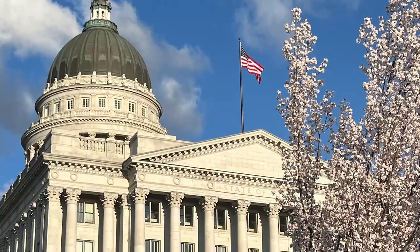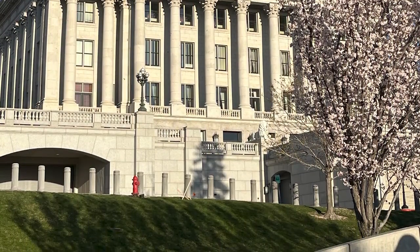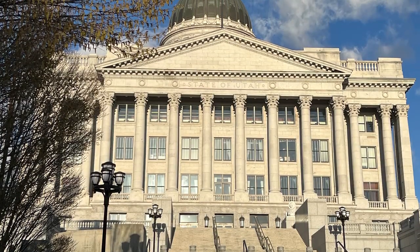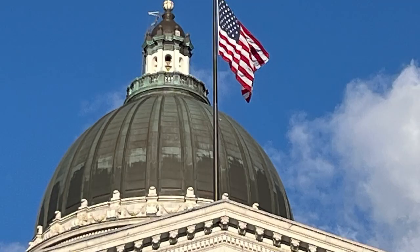I would like to tell you a little bit about the Utah State Capitol. We have toured the Capitol in the past, but we were there in the evening time and it was already closed for the day. So we just enjoyed the exterior and the grounds.